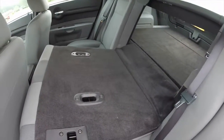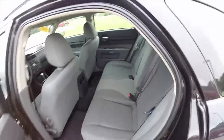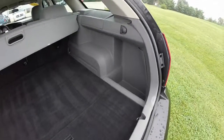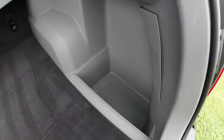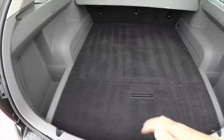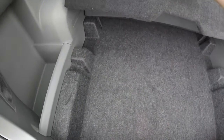The cargo area is very spacious, with generous storage bins on either side of the vehicle, a flat cargo floor, and additional storage below.